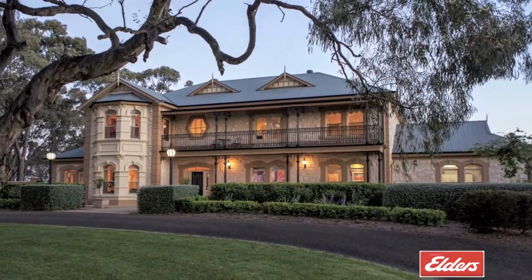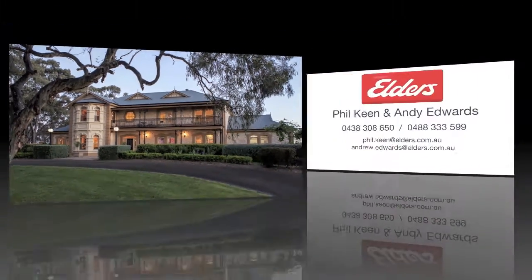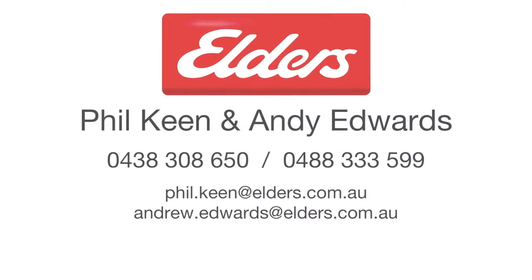To find out more, contact Phil Keane or Andy Edwards from Elders Real Estate Adelaide.